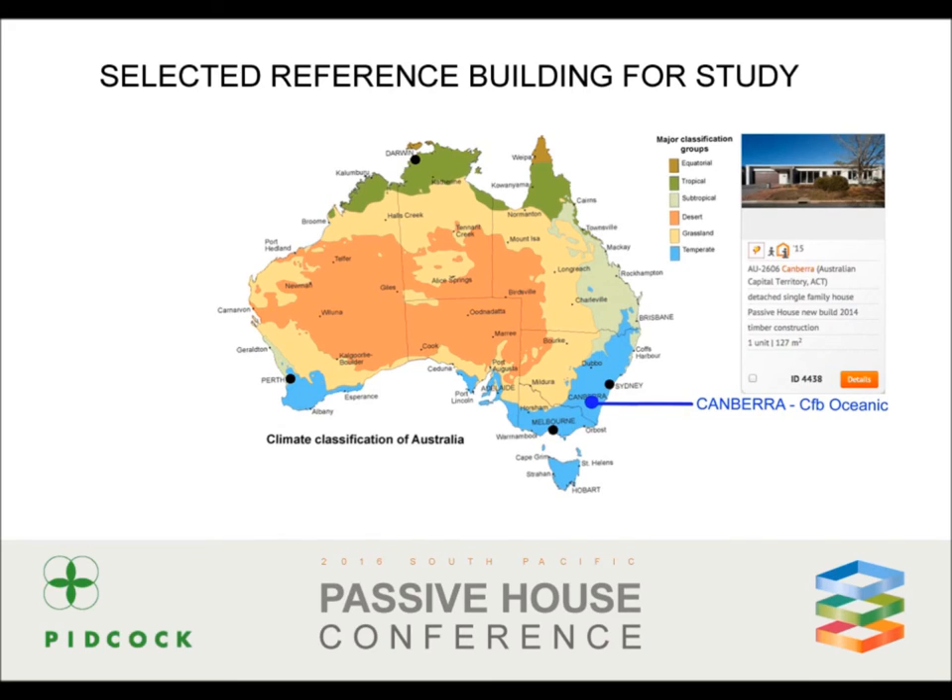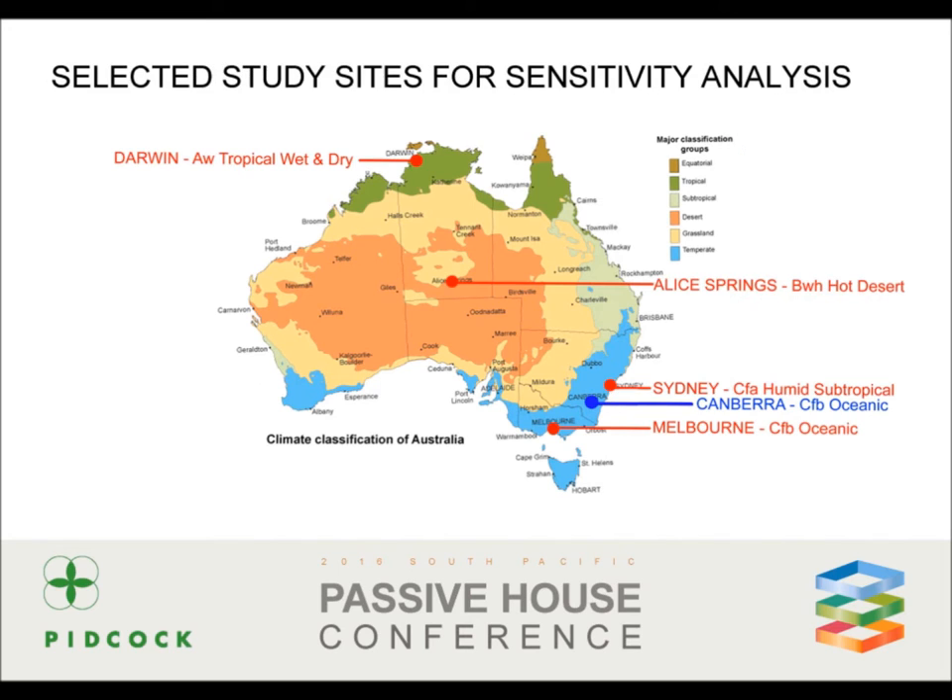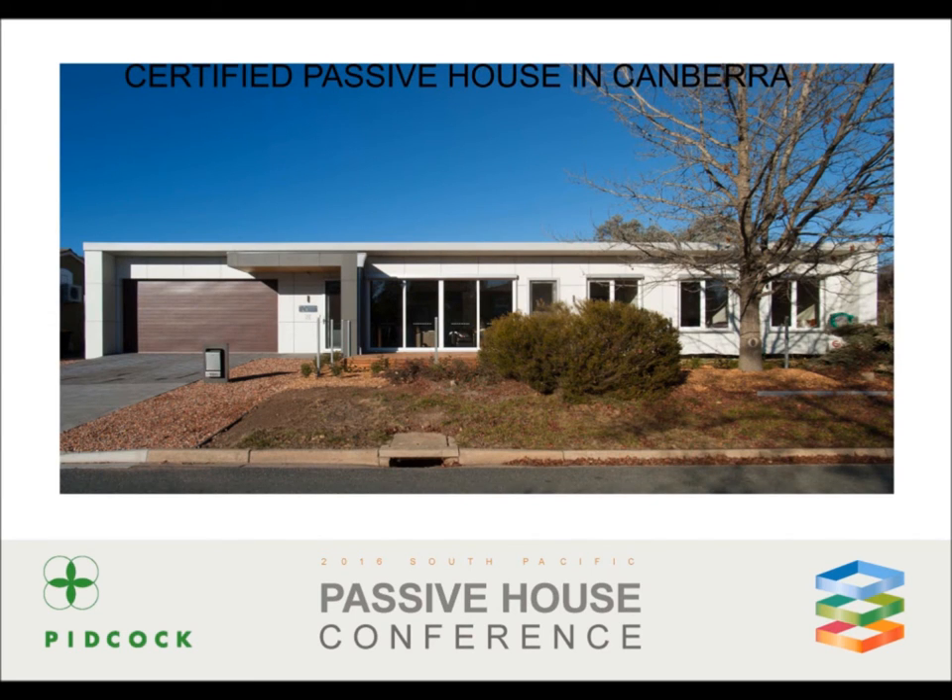I then met Harley Throng, the passive house designer for two certified passive houses in Canberra — an inspirational and very generous man who gave me access to all the documentation I required to use his home as a known reference building. The study would then comprise of relocating Harley's house to a tropical, a desert, a subtropical and an oceanic climate and seeing what thermal adjustments would be necessary to satisfy the passive house standard in each new location.